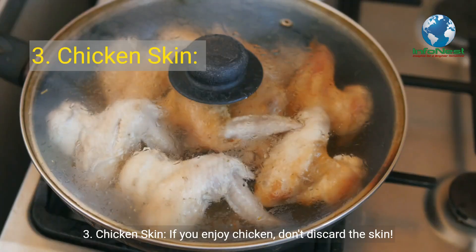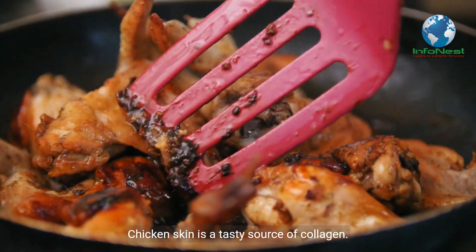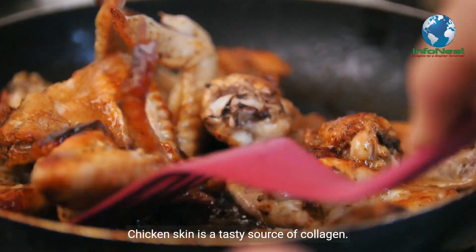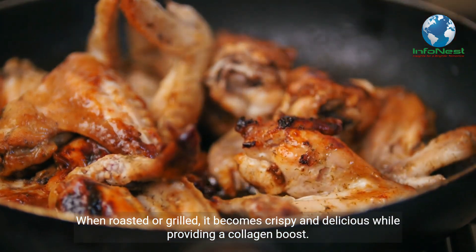Number 3: Chicken Skin. If you enjoy chicken, don't discard the skin. Chicken skin is a tasty source of collagen. When roasted or grilled, it becomes crispy and delicious while providing a collagen boost.